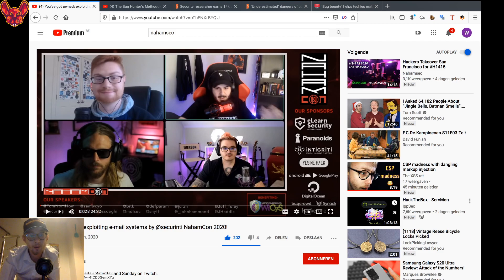The first thing I want to talk about is NahamCon finally being over. I've been waiting so long for it, and then it went so fast. One of the talks I was really looking forward to but had to miss was by SecureNT on exploiting email systems — really interesting talk, highly recommended. It'll also be in the description below.